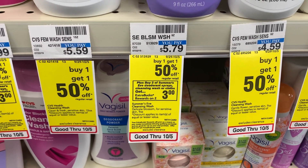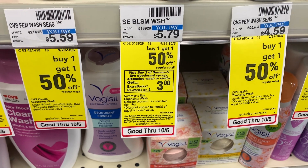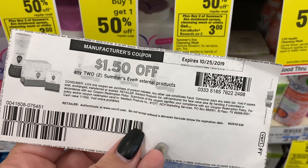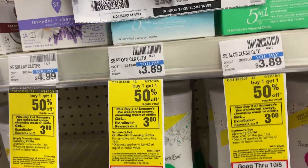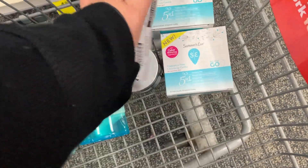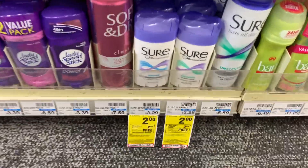The next thing I'm going to get is the Summer's Eve. They are on a buy one, get one 50% off, and they're also buy two, get a $3 extra buck. I'm going to use this $1.50 off of two printable coupon and grab two of these. I'm going to pay $4.18 out of pocket and then get $3 back, making them $1.18 for both of them. That's a really good deal.